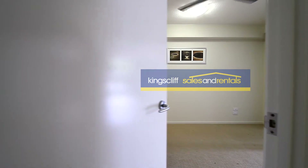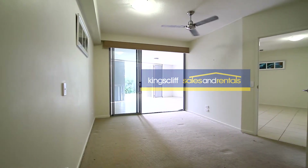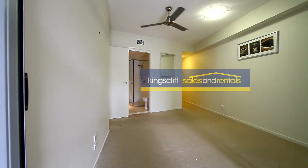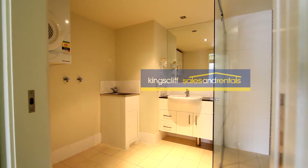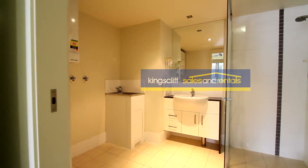Going through to the bedroom, it's also got a ceiling fan and ducted air conditioning. Off the main bedroom there's a walk-in robe, and also an ensuite and laundry combined bathroom.